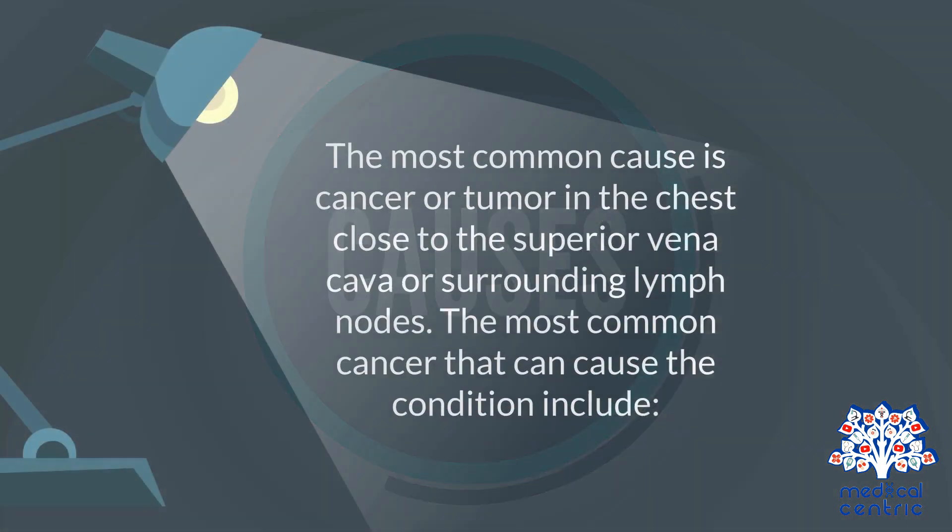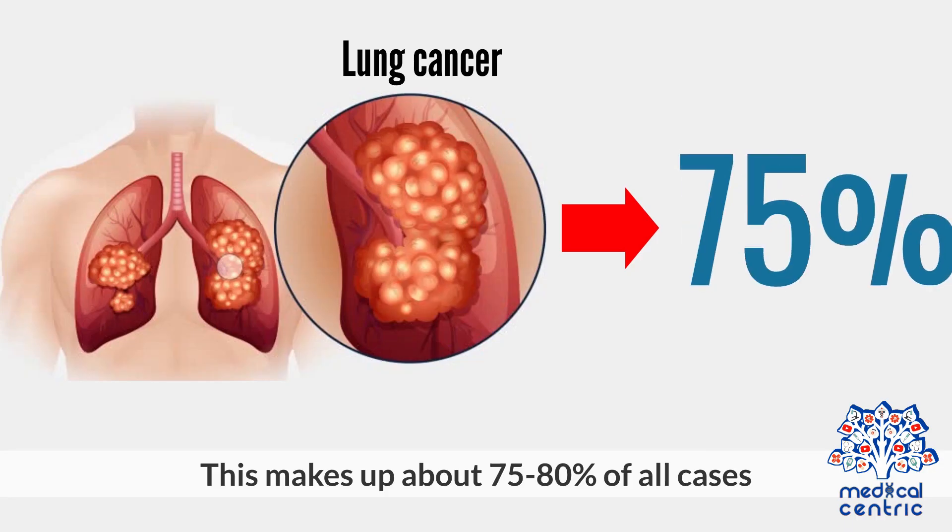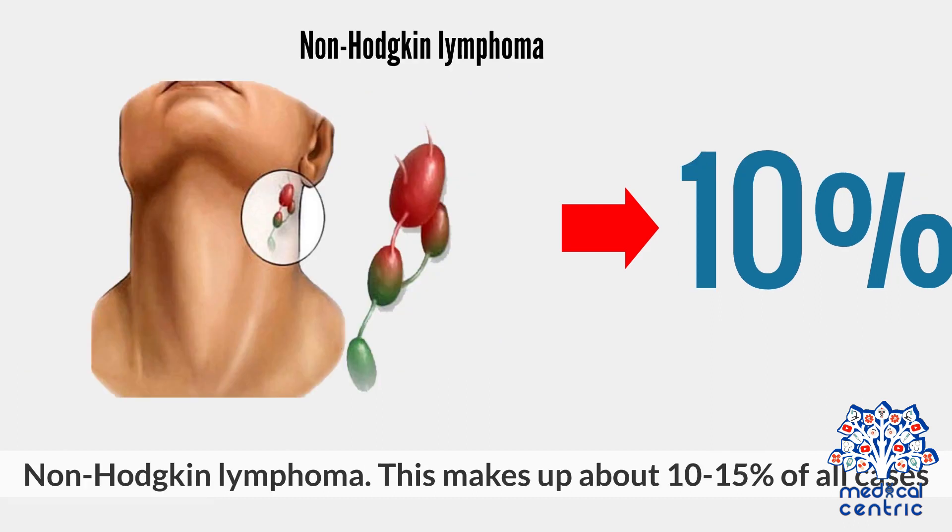The most common cause is cancer or tumor in the chest, close to the superior vena cava or surrounding lymph nodes. The most common cancers that can cause the condition include lung cancer, which makes up about 75 to 80% of all cases, and non-Hodgkin lymphoma, which makes up about 10 to 15% of all cases.